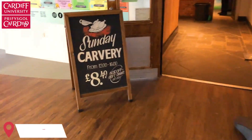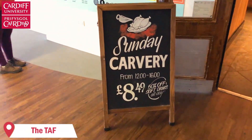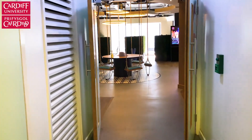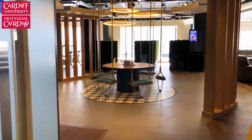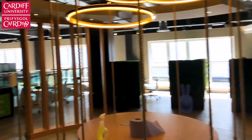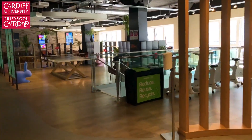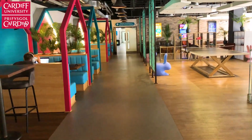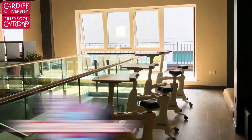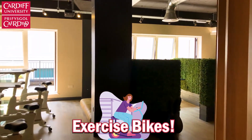You've got the TAF, which is one of the main social places when you come to uni first — it's easy to meet up here with your friends. Then we've got the study area that I've just walked into, and they've actually renovated this recently. It's so nice to come here during exam season. There are these cool new exercise bikes and you can work out your legs while you're studying.